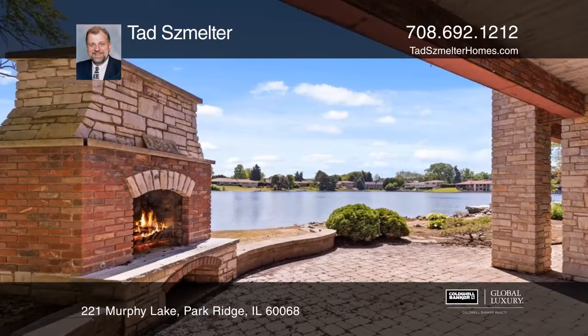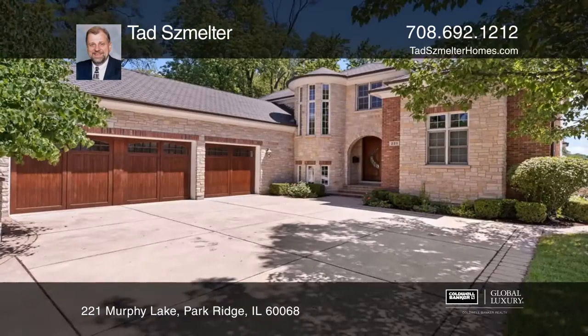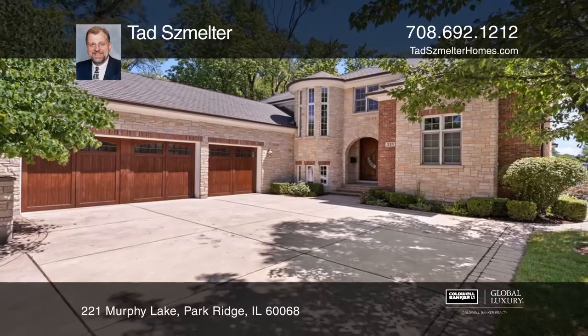Enjoy year-round resort living with this spectacular home, complete with a private beach. To see this home in person, call Tad Schmelter.